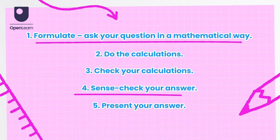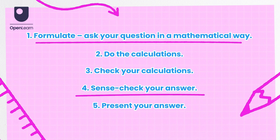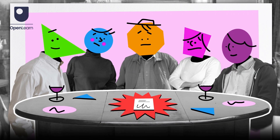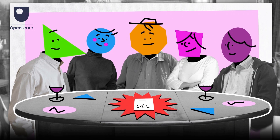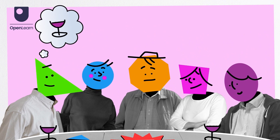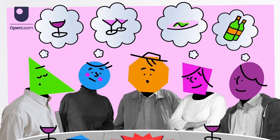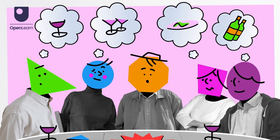Formulating and sense checking are the most important steps to ensure that AI works out the correct answer. For every question you ask, you need to be sure that the answer you get makes sense. How do you ask your AI app the correct questions so that it does the correct calculations? How do you sense check?